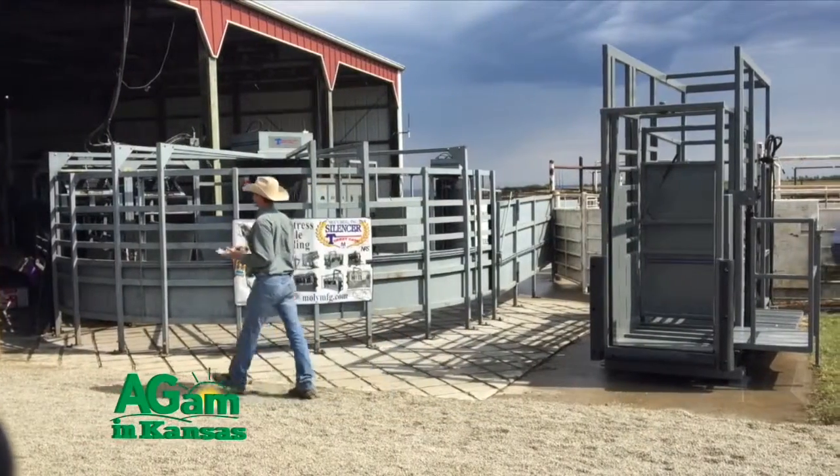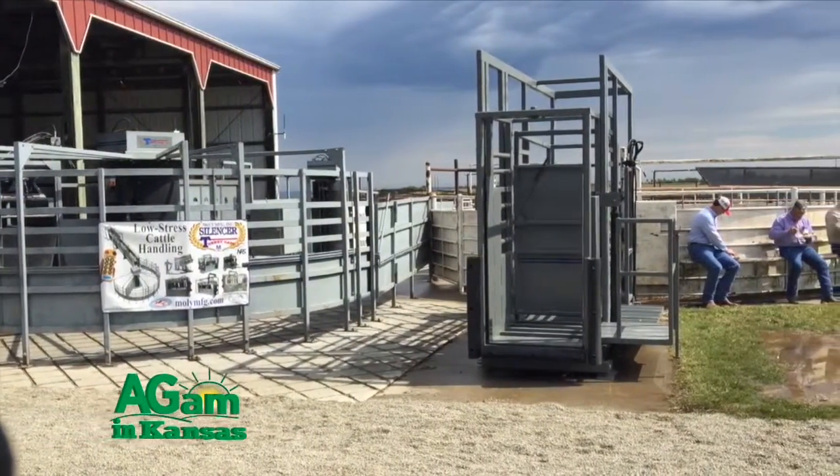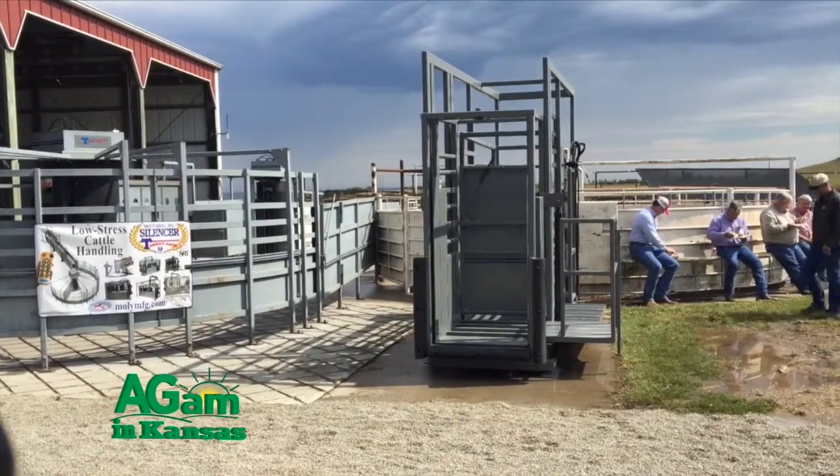We were originally with the Beef Stocker Unit from the very beginning. We provided silencer squeeze chutes, overhead scales, and alleyways. And actually, one of our very first turret gates came in here — that's been about 10 years ago now. It's been a very successful program for us here, and they've been a great partner to work with.